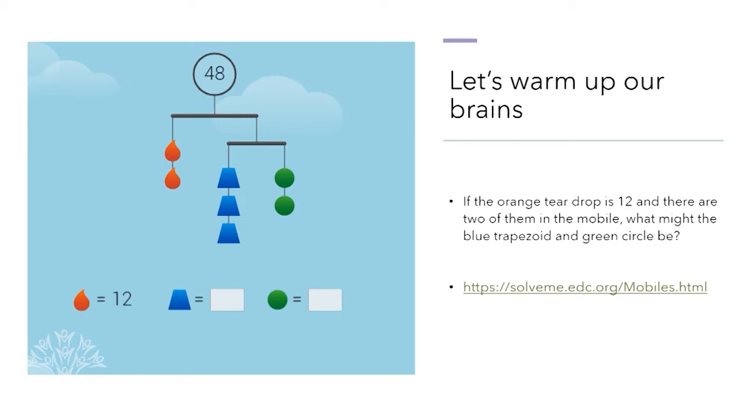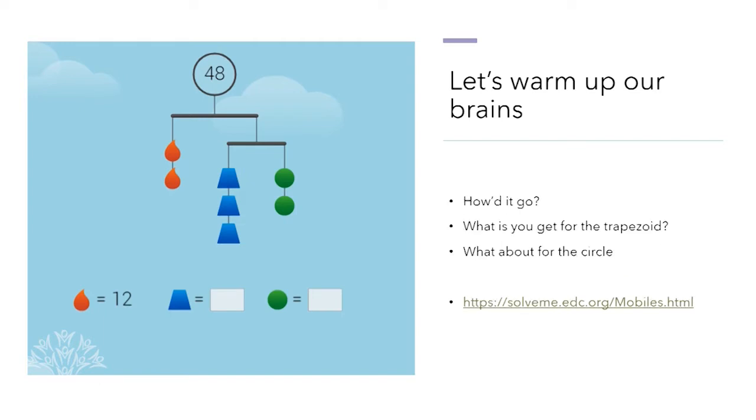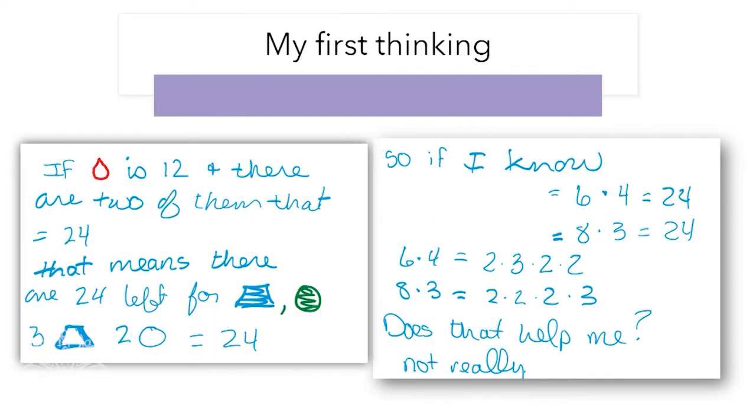I know the number that they all are equal to is 48, and I know that the orange teardrop is 12. There are two 12s which equals 24. Do some thinking while I do some thinking as well. Here's how my brain thought about it. If the teardrop is 12 and there are two of them, that equals 24. That means there's 24 left for the trapezoid and the circle.